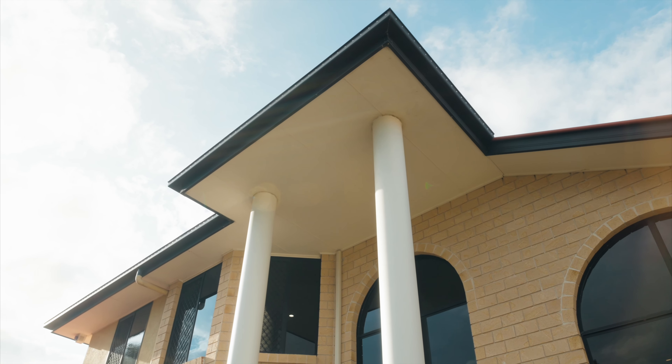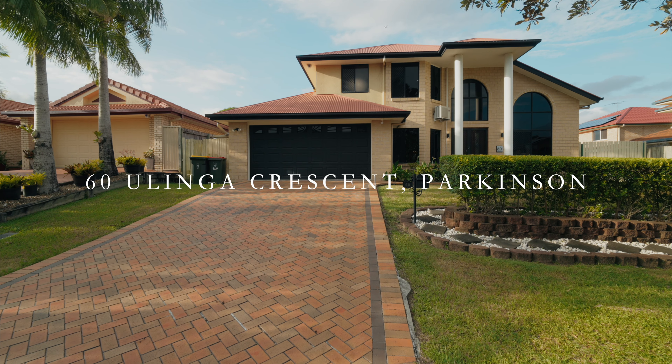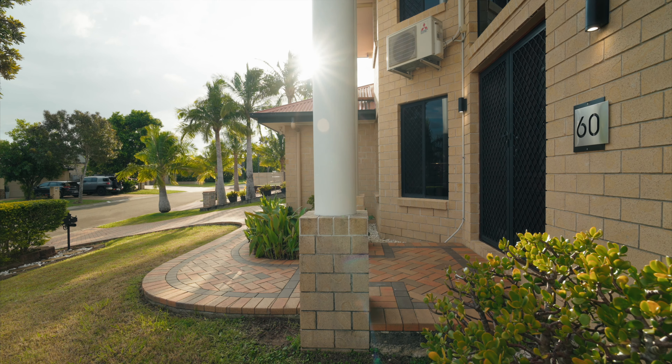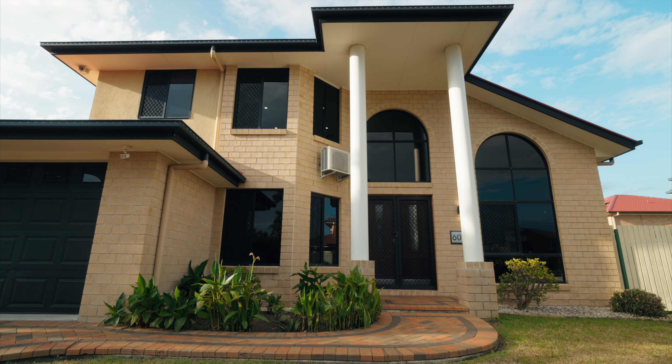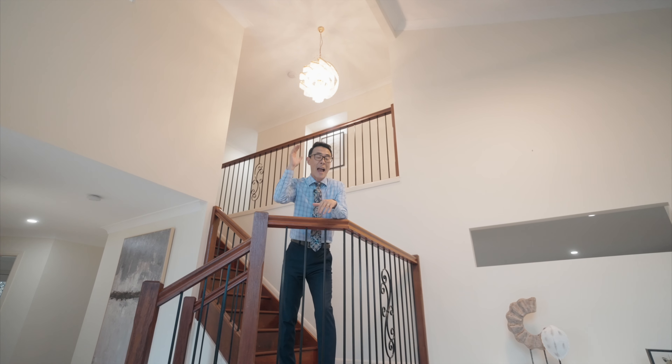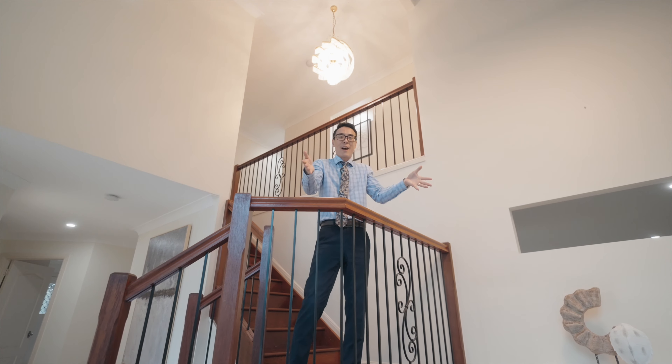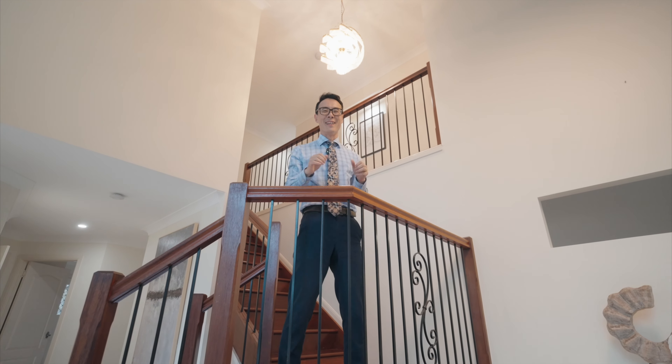Welcome to 60 Ulinga Crescent, Parkinson. This property is special. Leveraging this actual seating space, a staircase and a formal lounge is perfectly combined together.